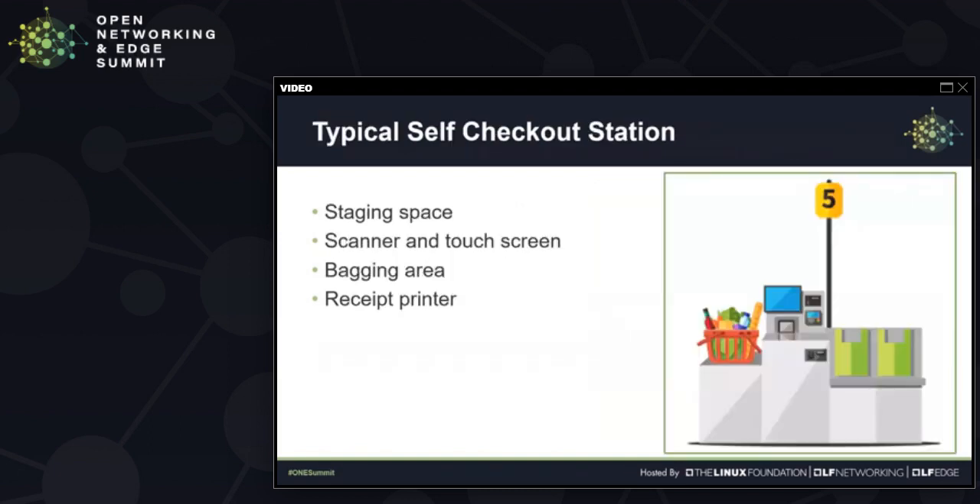Let's look at it this way. This is a typical self-checkout station you see in many grocery stores. Starting from the left, you have the staging space where the items you intend to purchase, maybe in a basket, are put. In the middle is usually a scanner and a touch screen for entering search codes. On the right-hand side is the bagging area, and there's usually also a receipt printer attached somewhere.